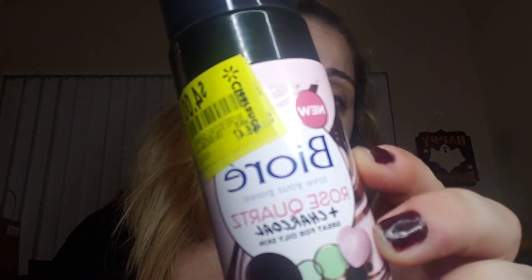I also found Bioré rose quartz and charcoal foam cleanser — great for oily skin. I got one for me and one for Jessica. They were on clearance, regularly over seven dollars, and I got them for four. That's everything from Walmart. The boyfriend's costume was $25 plus tax and the props, so about 30 bucks — not a bad deal.